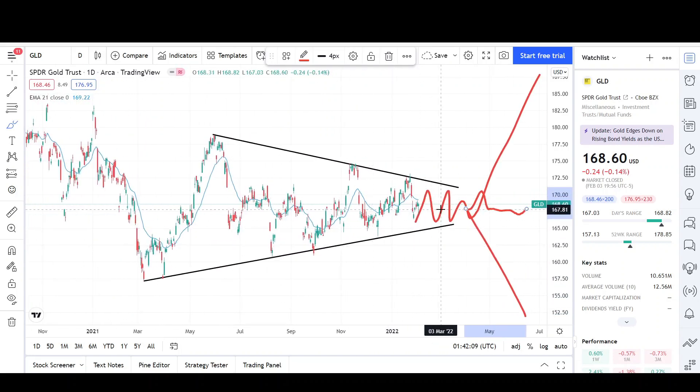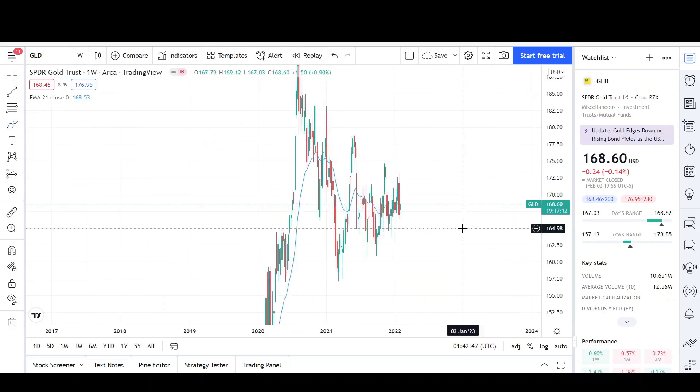But I'm expecting a breakout. You can see how this is getting tighter and tighter and more compressed. If I move my cursor, the convergence point looks to be around the second quarter of this year, so I'm expecting a move from gold then. We could also get one before that, but if we don't, we're probably going to get it in Q2. Let's go ahead and take a look at the weekly chart before we wrap it all up.